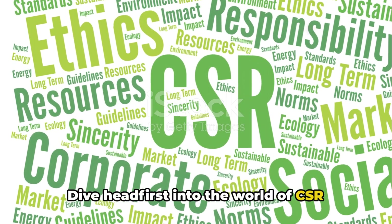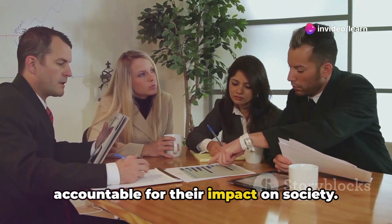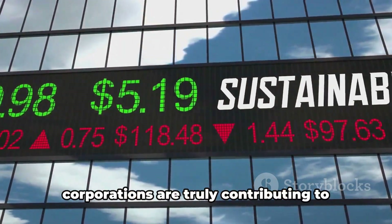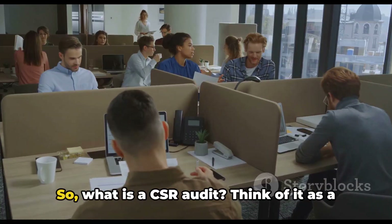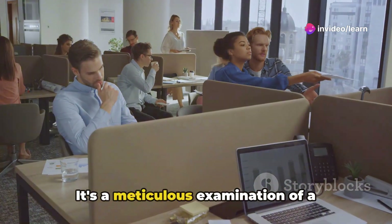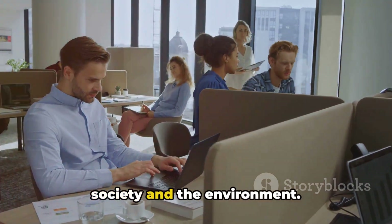Dive headfirst into the world of CSR audits, a tool that holds companies accountable for their impact on society. These audits are not just about checking boxes on a form — they're about ensuring corporations are truly contributing to sustainable development. So, what is a CSR audit? Think of it as a litmus test for a company's social conscience.